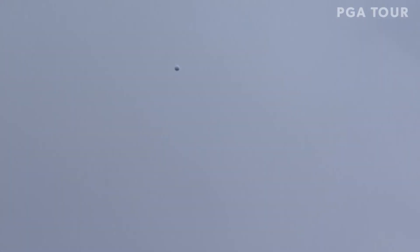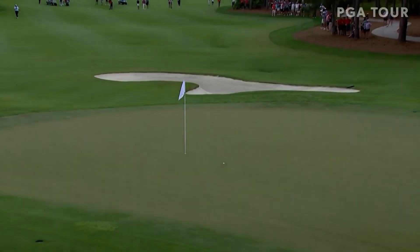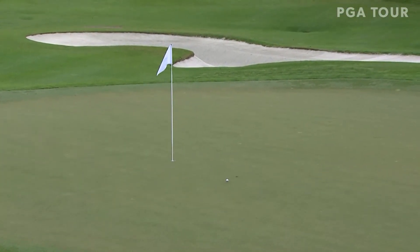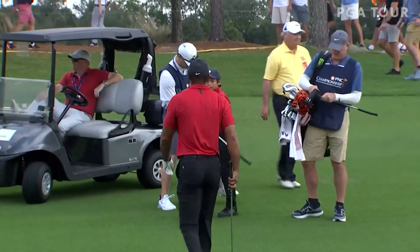Big high cut looks pretty good. Wow, that looks a lot like vintage classic Tiger stuff — high shots — and that's what he was talking about.